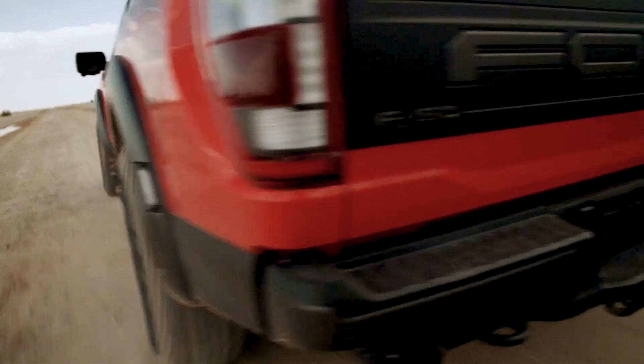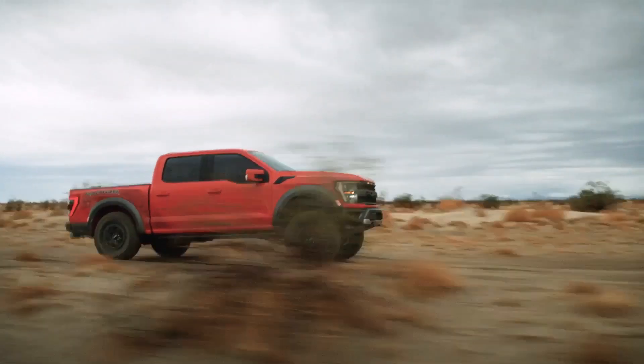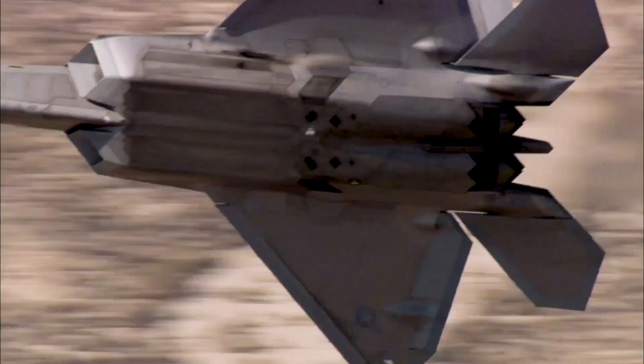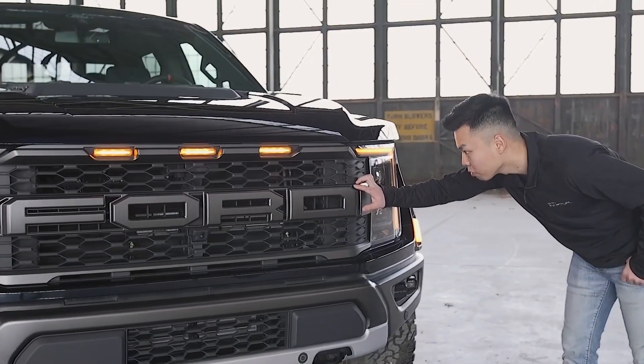The F-150 Raptor is very fast, nimble, and very powerful — just like the fighter jet. So I figured it would be super cool to bring these two together.